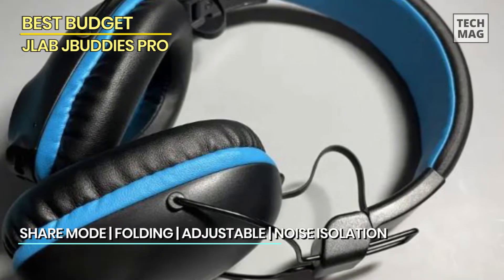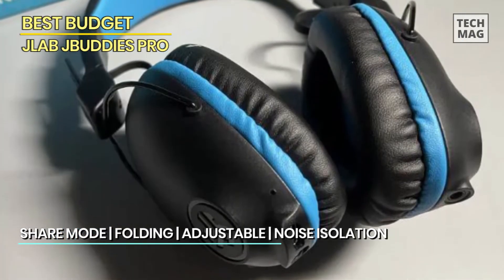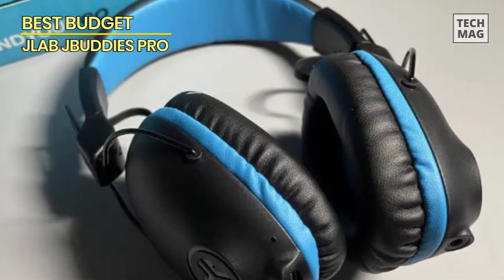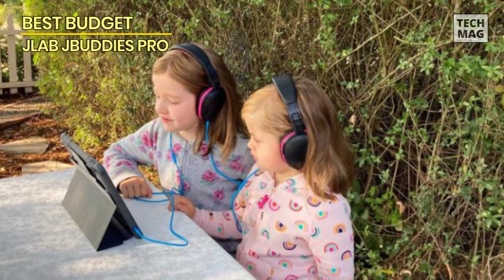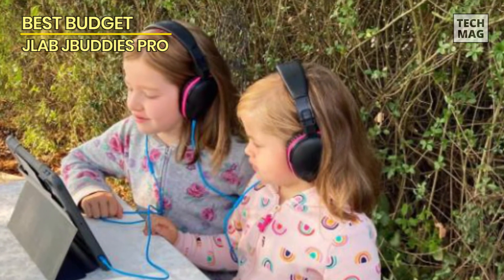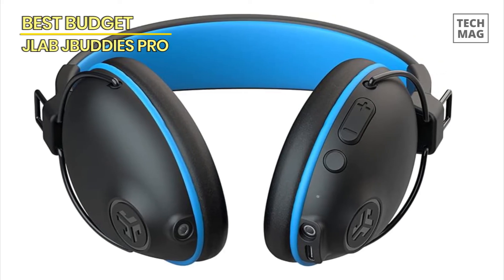Designed with young listeners in mind, these headphones come with built-in volume limiters, capping the maximum volume at a safe level of 85 decibels to protect your child's hearing and give you peace of mind. Durability is also a concern, and the JLab JBuddies Pro are built to withstand the rough handling of young users. Made with sturdy materials that withstand everyday wear and tear, they're built to last through countless adventures and activities.